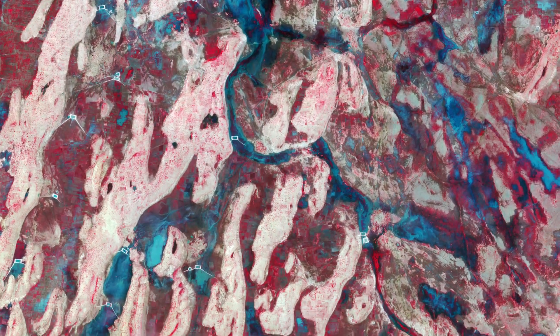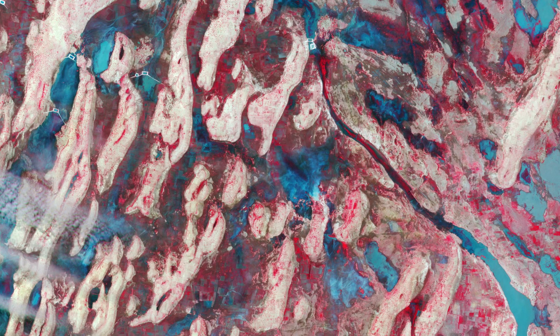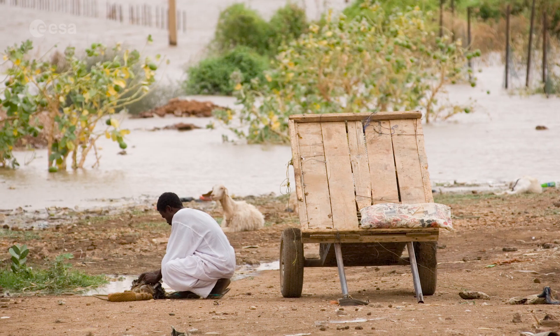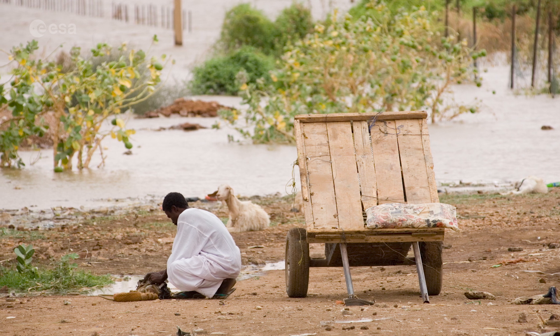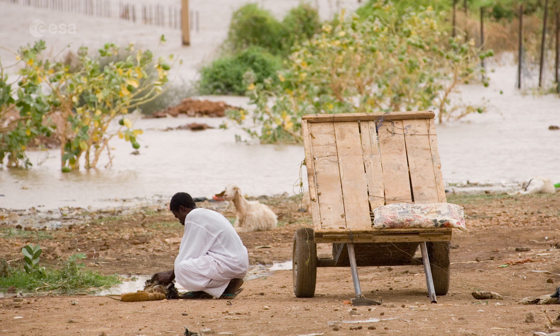Flooding is common in Sudan in August and September. Starting in August 2021, when this image was acquired, a series of torrential downpours overwhelmed streams and rivers and unleashed floods in the area, with the White Nile being one of the hardest-hit areas.